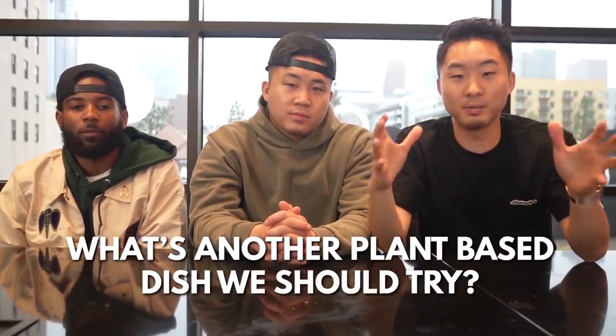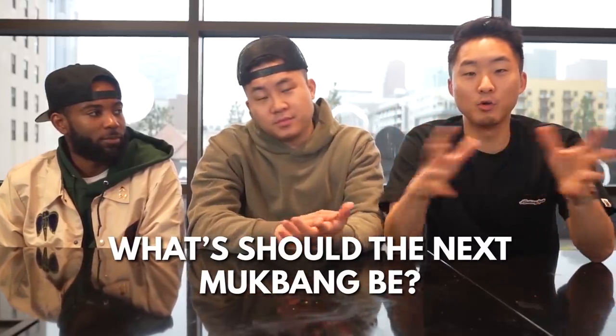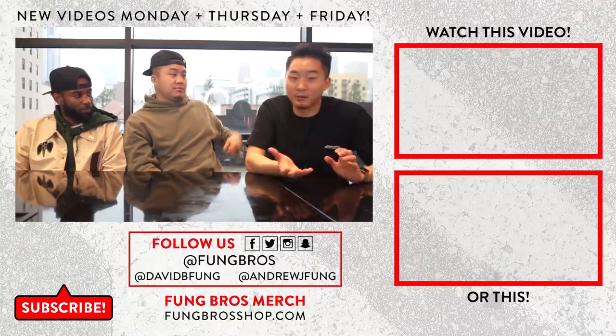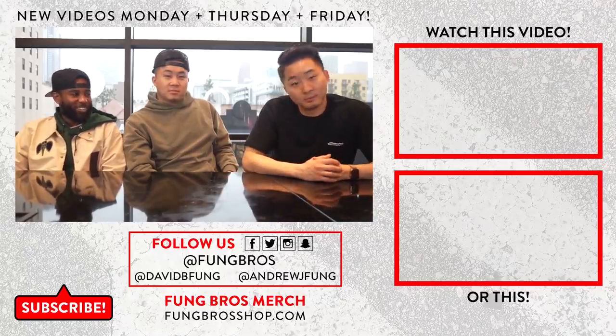An hour and a half later. All right everybody, in the comments down below let us know what's another plant-based dish that we should try, because I'm curious about them now. Also let us know another idea we should have for this kind of mukbang-style video. Thank you so much for watching. Huge shout-out to Ben Franklin from Philadelphia. And until next time, we out. Peace. If they can do plant-based fried chicken, I'll try it.